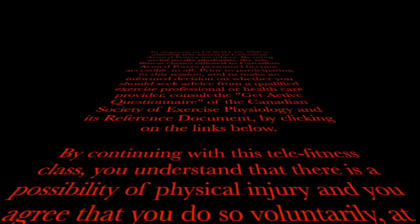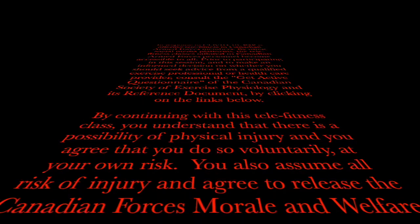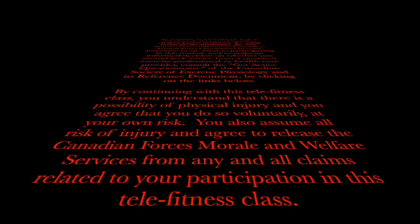By continuing with this Telefitness class, you understand that there is a possibility of physical injury and you agree that you do so voluntarily at your own risk. You also assume all risk of injury and agree to release the Canadian Forces Morale and Welfare Services from any and all claims related to your participation in this Telefitness class.